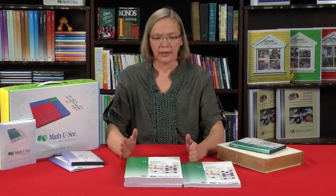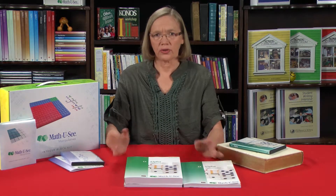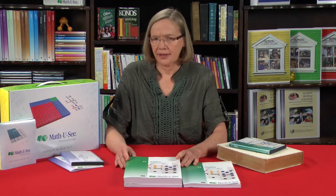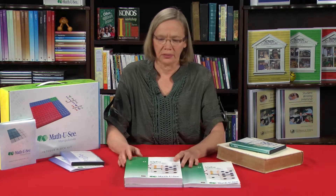Each level is designed to take a year — a school year's time frame. However, you might take two years with one book, or you might take six months, depending very much on your child and their ability.